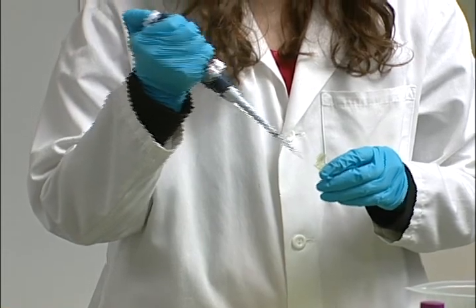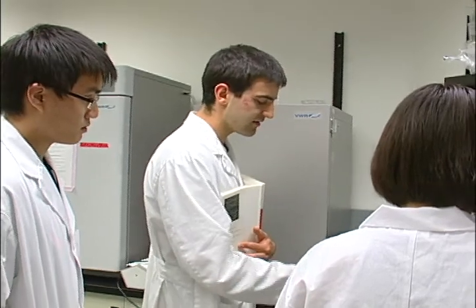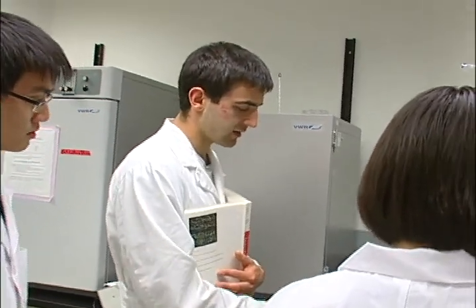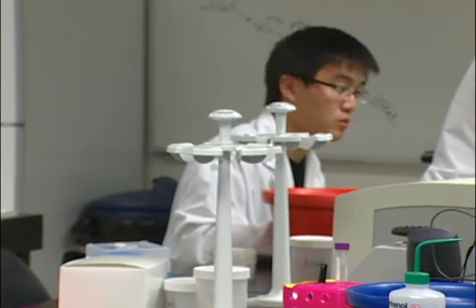Deep in a lab in the Health Sciences Building of the Foothills Hospital, these U of C students are busy preparing for the 2009 iGEM competition. iGEM stands for the International Genetically Engineered Machines Competition, a competition put on by MIT that started back in 2004. The University of Calgary joined this competition back in 2006 and are into their fourth season.